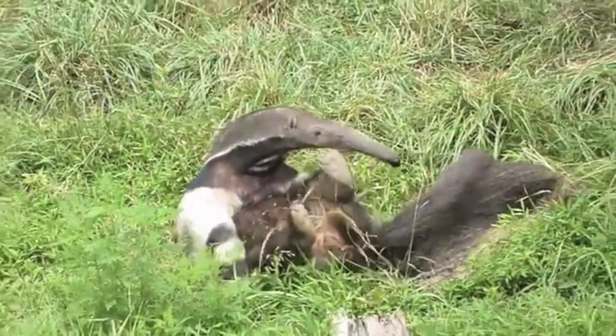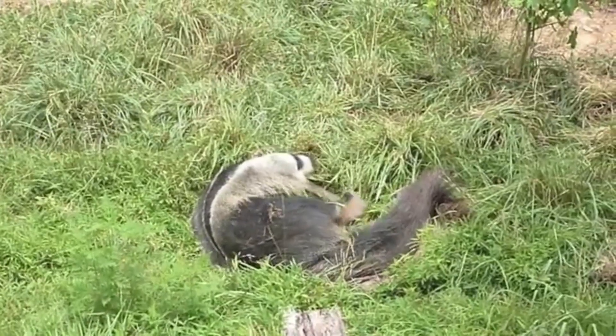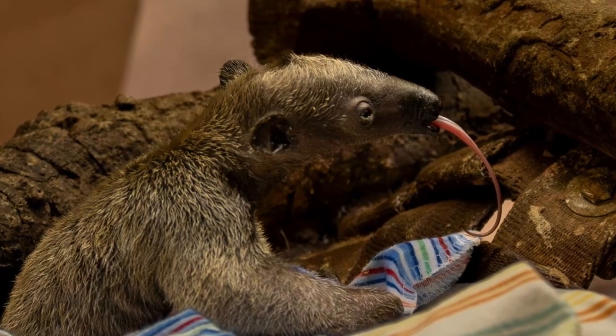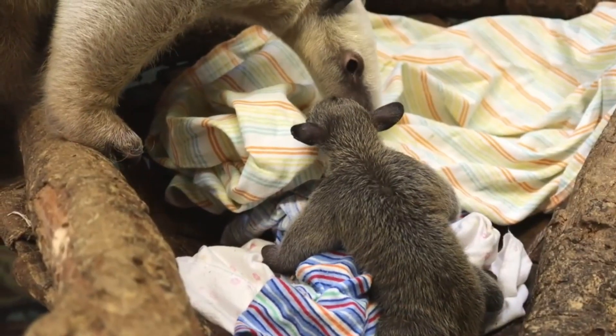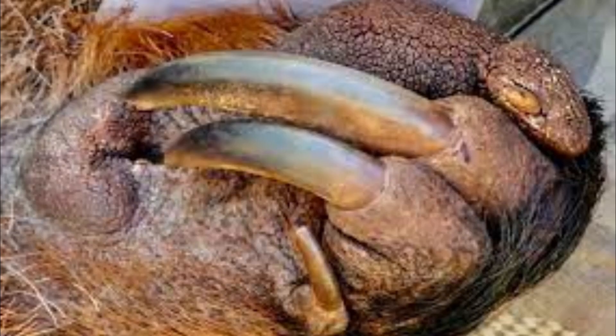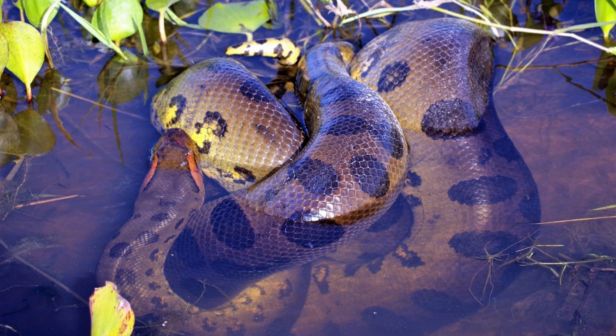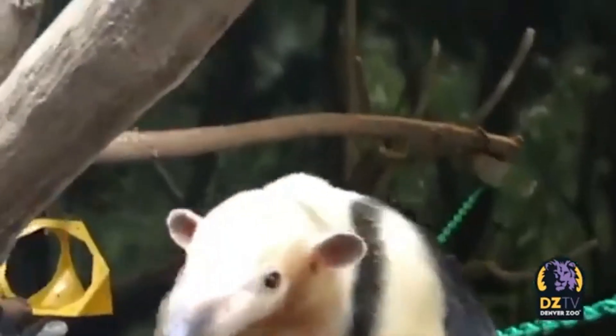Nature is truly amazing. To sum it up, anteaters give birth standing up as a strategy to protect their offspring from predators. The advantages of a wider field of vision, the ability to use their powerful claws, and the potential for a swift escape all contribute to higher survival rates for anteater babies.